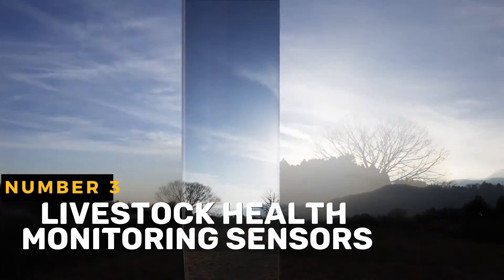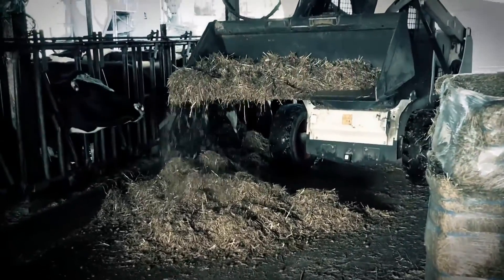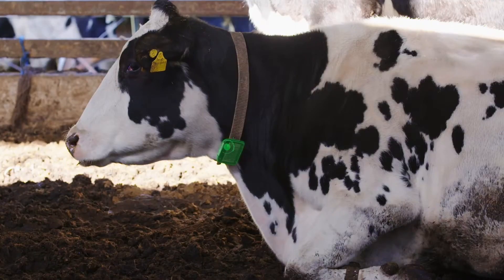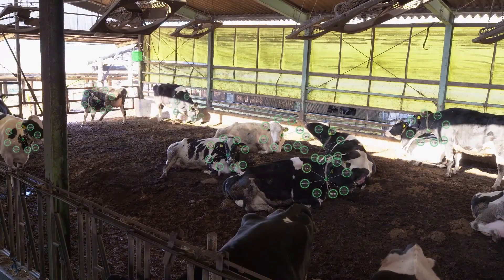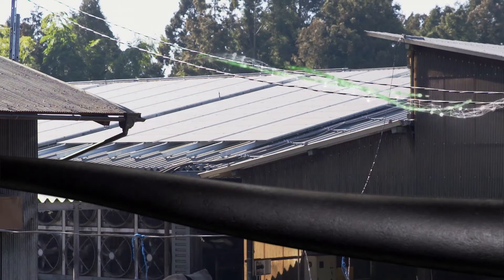Livestock Health Monitoring Sensors are a group of tracking and monitoring devices developed specifically for use with livestock animals. These sensors use a number of different technologies to collect data on a variety of characteristics, including rumination behavior, body temperature, activity level, heart rate, and other vital indications.